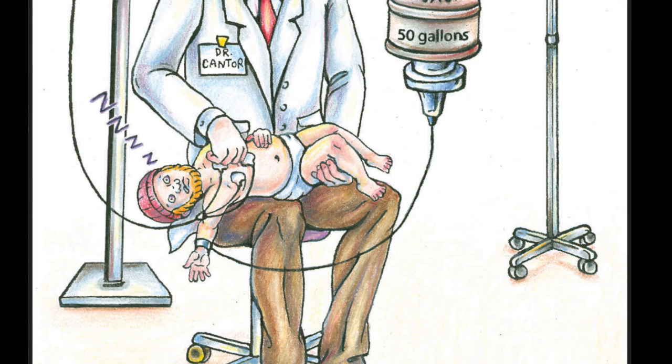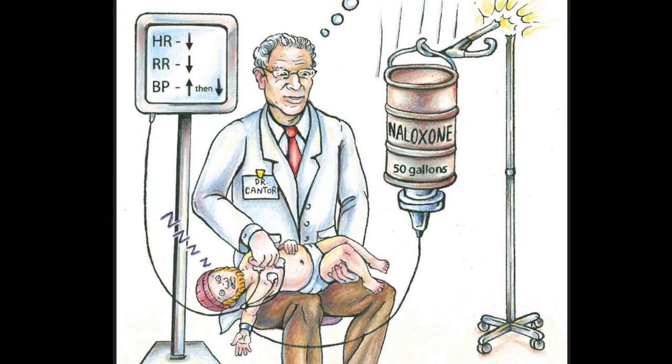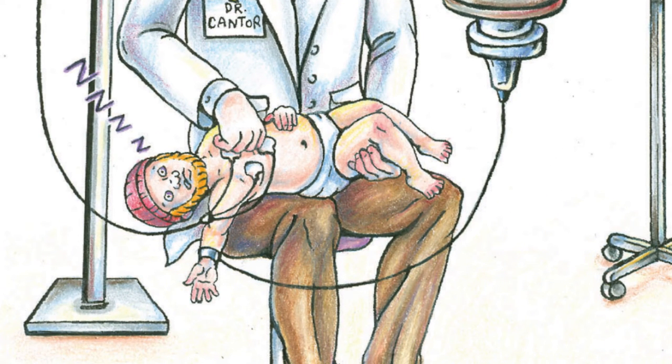The treatment that can be initiated is high-dose naloxone. In this cartoon, we drew a 50-gallon drum of naloxone, just emphasizing the extremely high doses required to reverse this. The treatment itself is supportive, which includes monitoring airway, breathing, circulation, and respiratory rate.